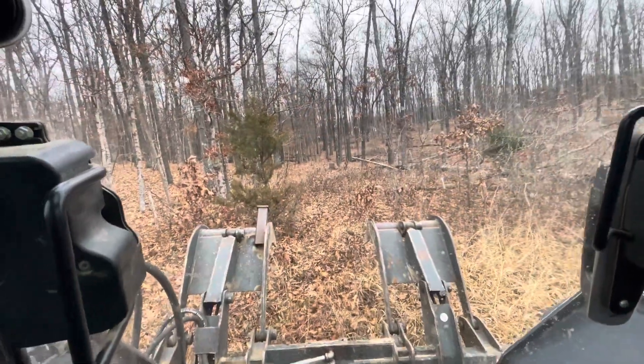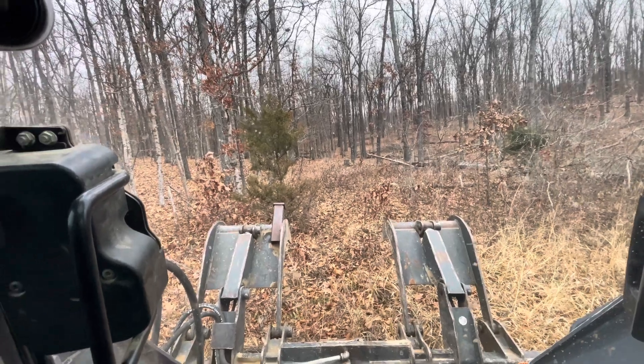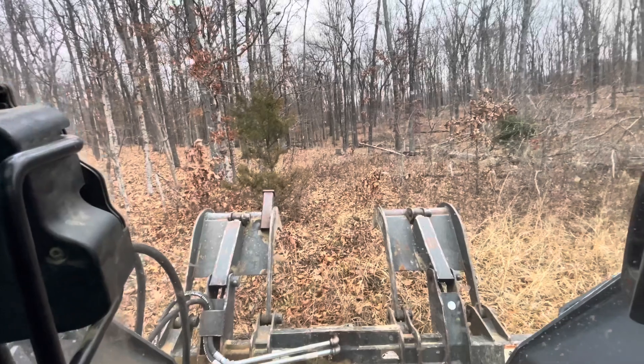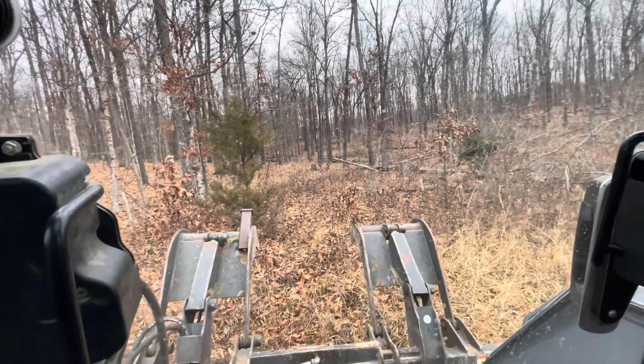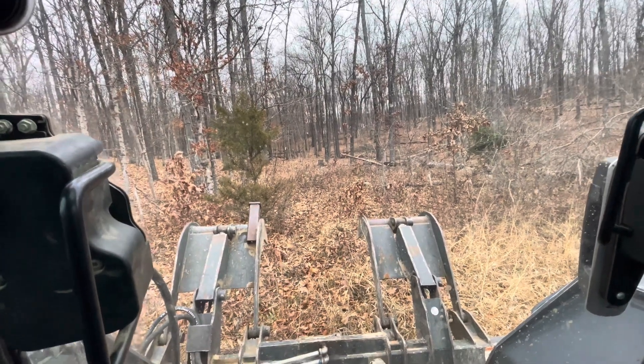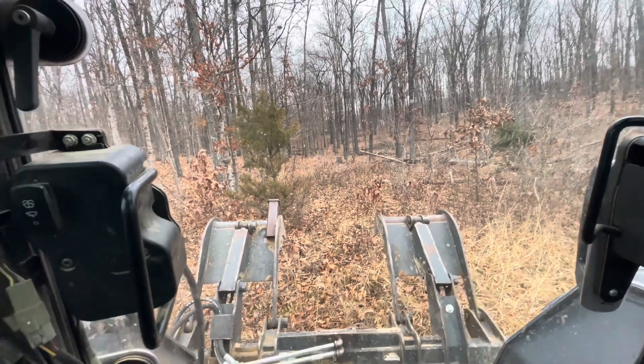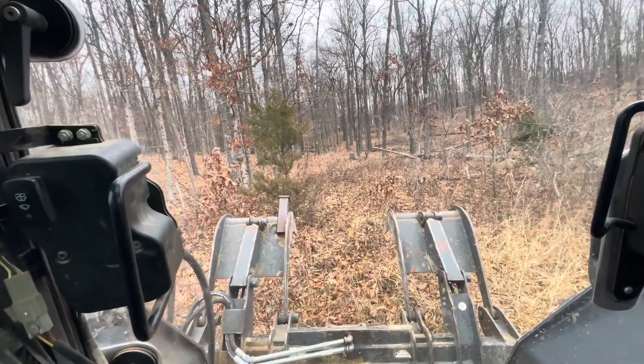Good morning. Today we are getting ready to put in some fire lines. We're getting ready to do some prescribed fire burns on some of our wooded acres to help promote oak regeneration and habitat. We're getting ready to blow in some fire lines and use a skid steer to take some out and put some in.